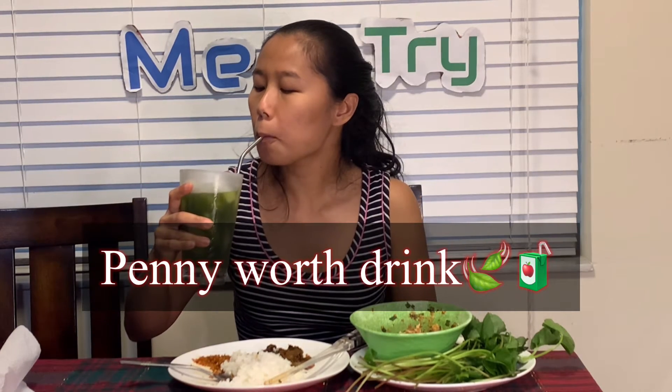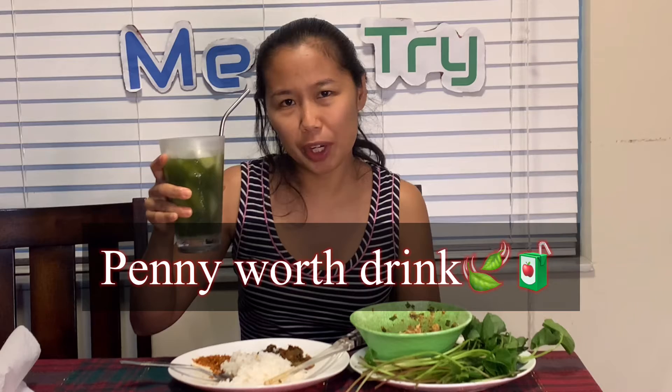Alright guys, that's it for today! I'm having my Shan meal and the pennyworth drink. This drink smells very green — we just blend the pennyworth with water and you can add a little bit of sugar to balance the taste. It's very refreshing! Thank you for watching guys, and I'll see you in the next video. Bye!